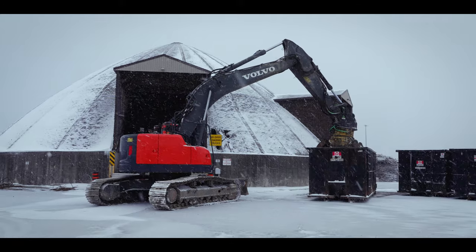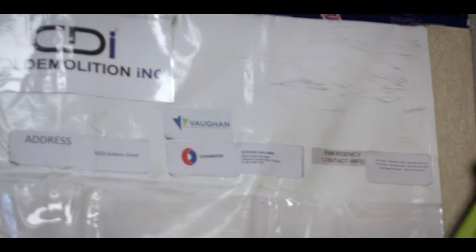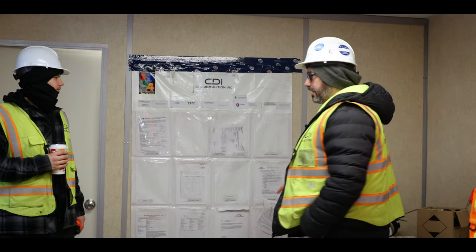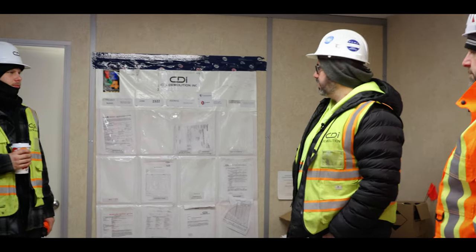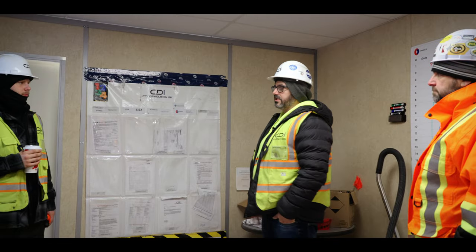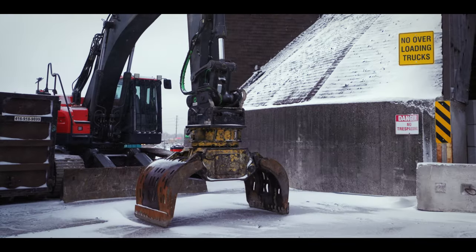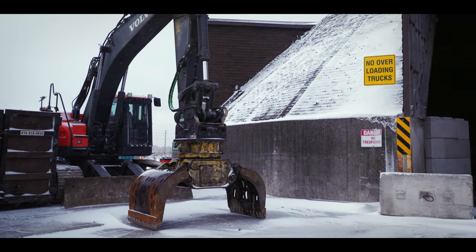Before CDI gets to dig into this salt dome, they hold an on-site safety meeting. Hey guys, we're starting a new project today. It's a big high profile project for these guys so we got to do a really good job here. Just be safe, do our safety inspections on the equipment, keep the machines greased up and we'll get going.